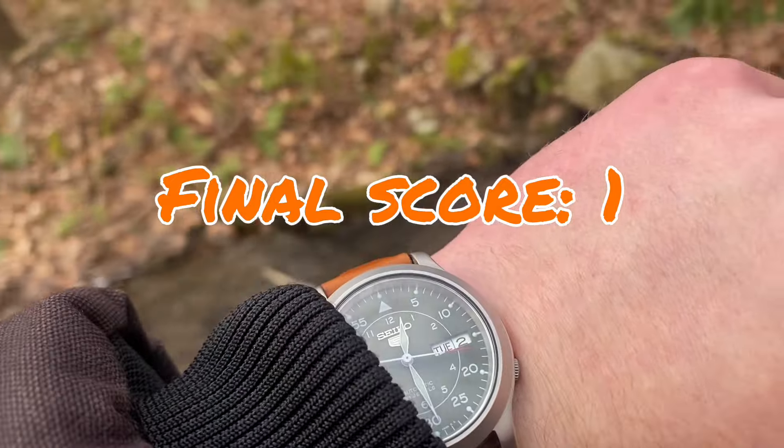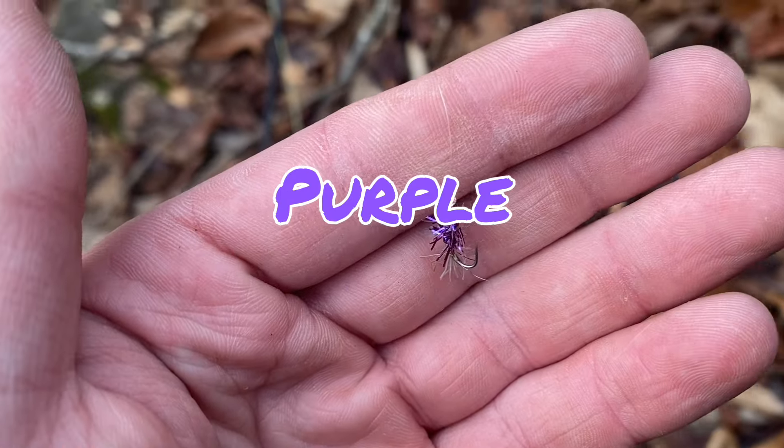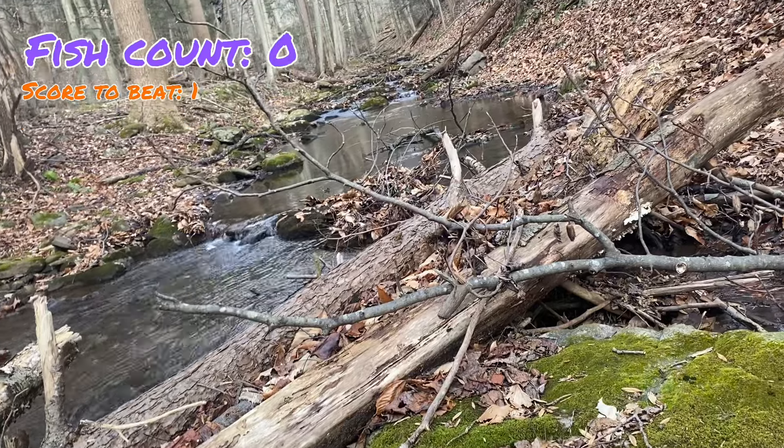It's been a half hour with only one fish on orange. So we're tied going into round two's second half. Now we're using purple and only need to catch two fish in a half hour for purple to win. We've got some good water ahead of us and plenty of time, so let's get after it.